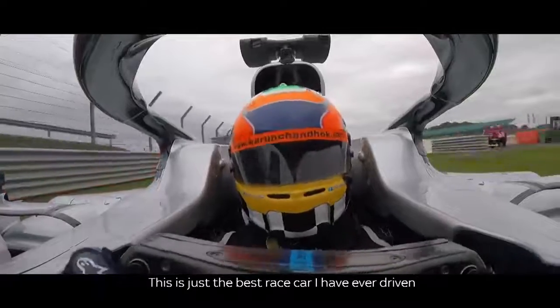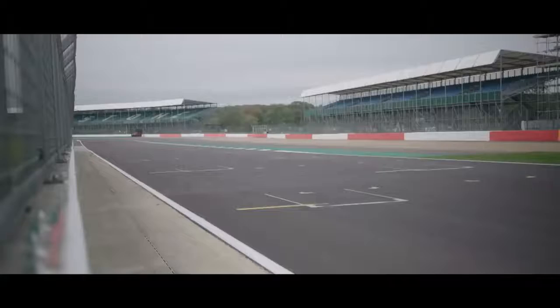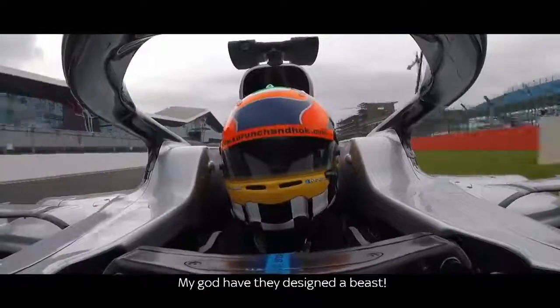This is just the best race car I have ever driven! Oh my god, have they designed a beast!